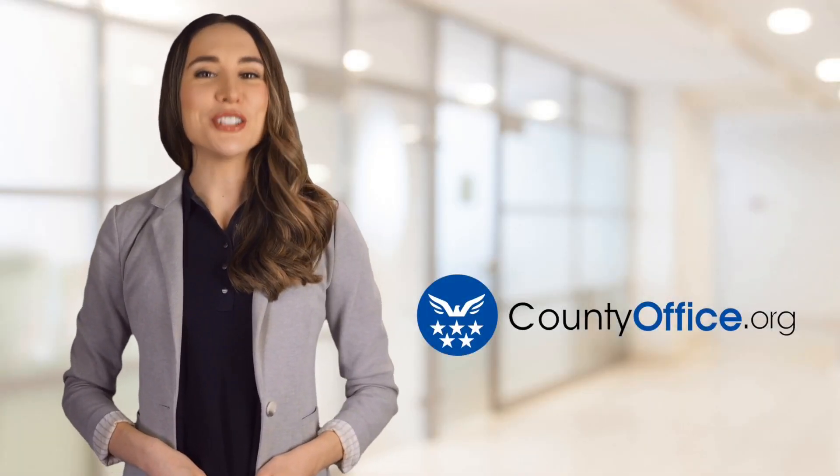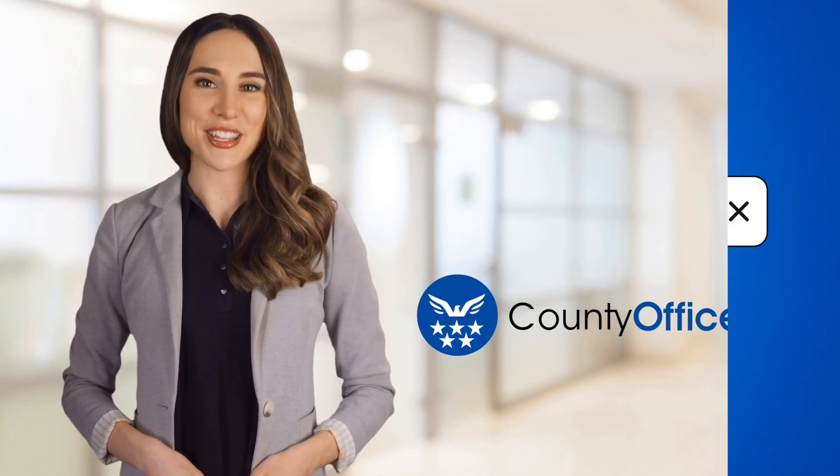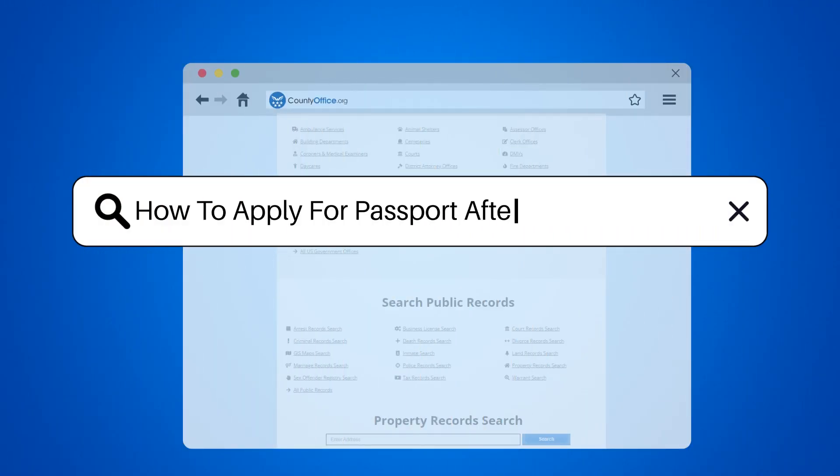Welcome to County Office, your ultimate guide to local government services and public records. Let's get started. How to apply for passport after naturalization.